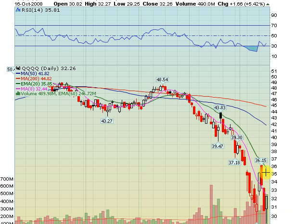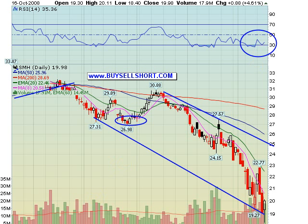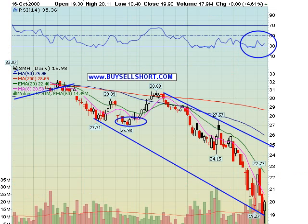Near term, I would be expecting a move to 34 to 35 on the Qs. Our favorite play on this is the SMH Semiconductor Holders. Nice tail on this one today. We actually closed green on the day, which is a great positive. Bounce target on this one would be a move back to the 22s, and that's a 10% upside. RSI is in the basement, stochastics are rock bottom, unbalanced volume. We had a little uptick today, but my opinion is techs should lead us back.